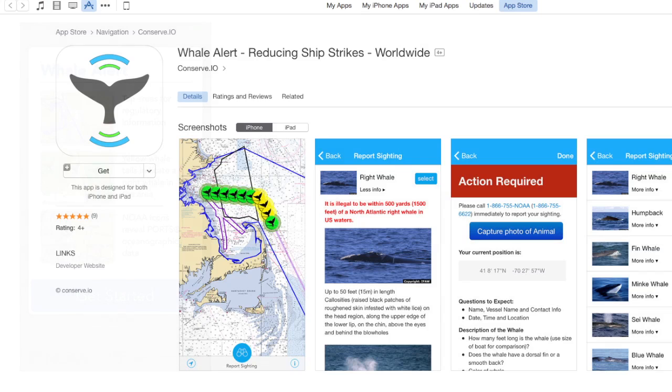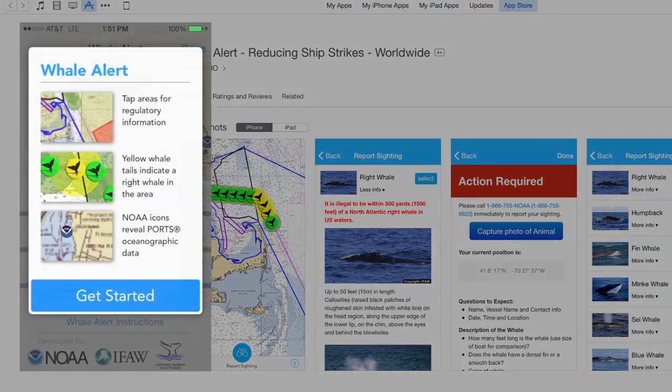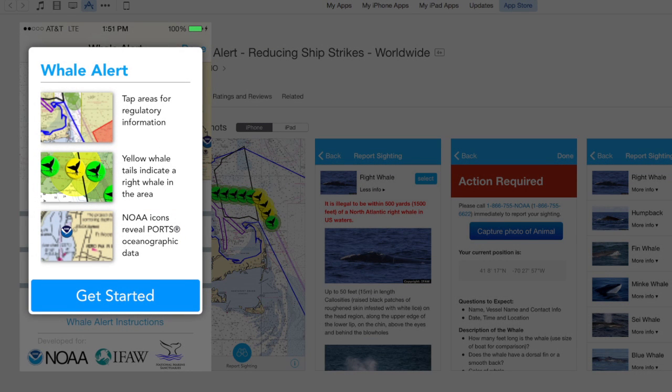So how does the Whale Alert app work? Well, after downloading the app, you simply launch it, and if you see a whale, the app will upload your sighting to the National Database of Citizen Science Sightings.